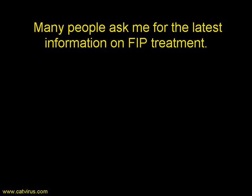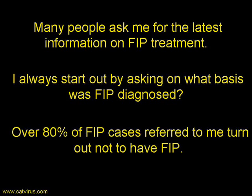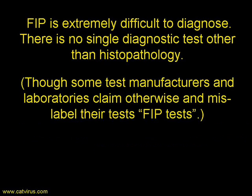Most people find me when their cat has been diagnosed with FIP and they come to ask what is the latest development on FIP treatment. I always start out by asking on what basis was FIP diagnosed, because I find that over 80% of cases referred to me turn out not to have FIP but to have something else. FIP is extremely difficult to diagnose in life. There is no single diagnostic test other than histopathology — in other words, post-mortem — although some test manufacturers and laboratories claim otherwise and mislabel their tests as FIP tests.